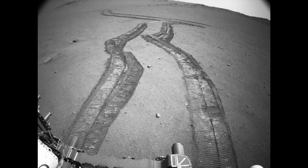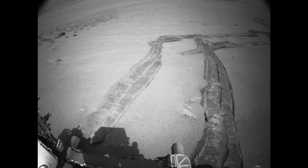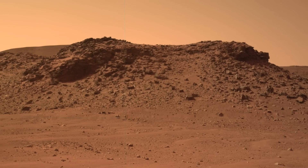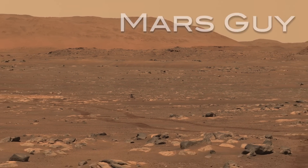Perseverance is engaged in a long journey up the rim of Jezero Crater that at times has been marked by struggle, but also by notable progress. This week it arrived at a ridge of fractured rocks, recognizable since the beginning of the mission, on this episode of MarsGuy.